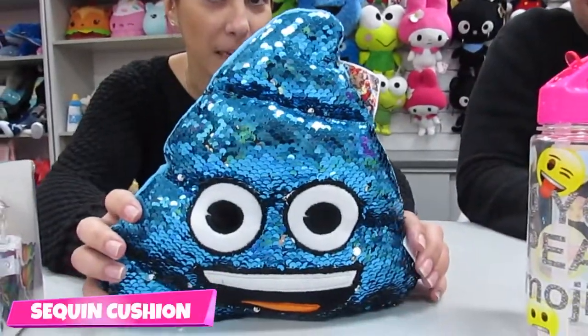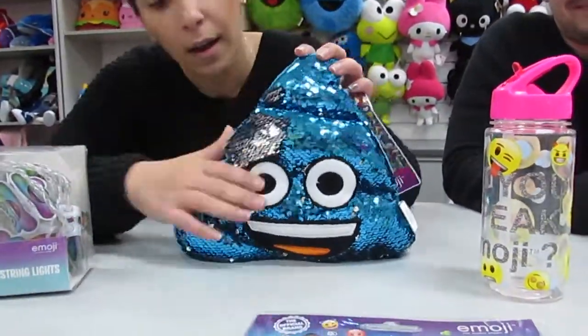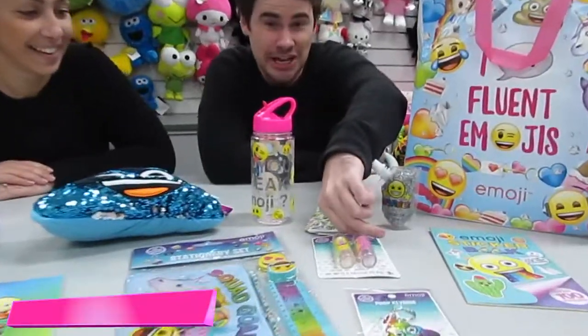A flip sequin poo cushion. Some colour changing lipstick.